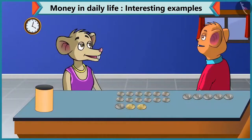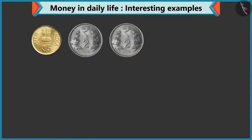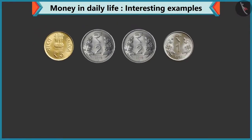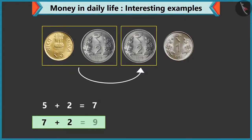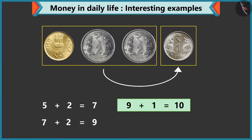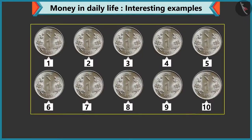Yes, can we make ten rupees in any other way? Tell me. Yes, you can make ten rupees by adding a coin of five rupees, a two rupee coin, and a one rupee coin. If we add five and two, it is seven. Seven by adding two will become nine, and nine by adding one makes ten. Even if you add ten coins of one rupee, that will make ten rupees too.